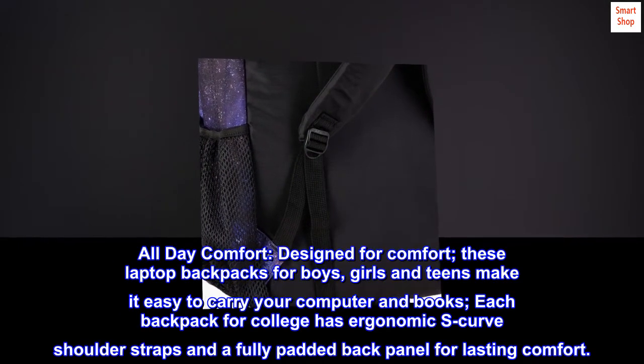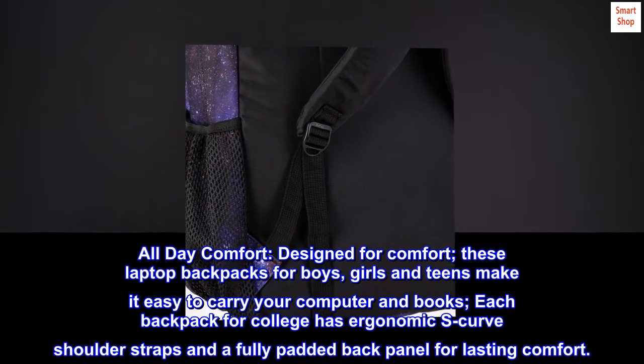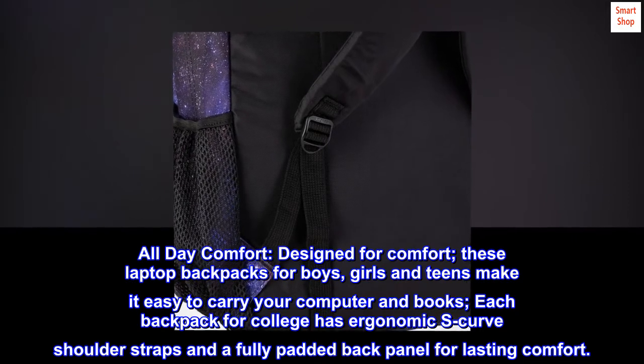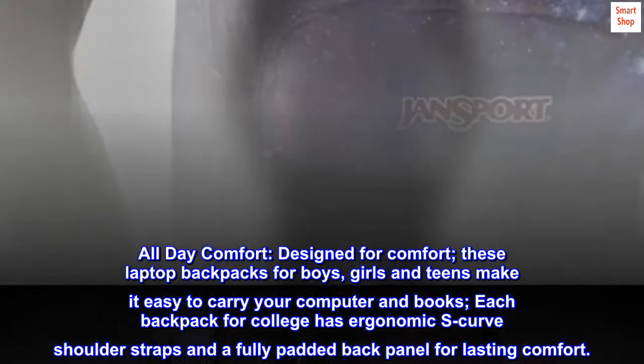All-day comfort. Designed for comfort, these laptop backpacks for boys, girls and teens make it easy to carry your computer and books. Each backpack for college has ergonomic S-curve shoulder straps and a fully padded back panel for lasting comfort.